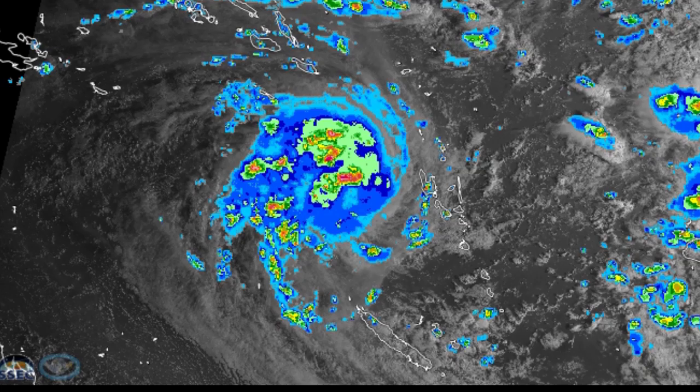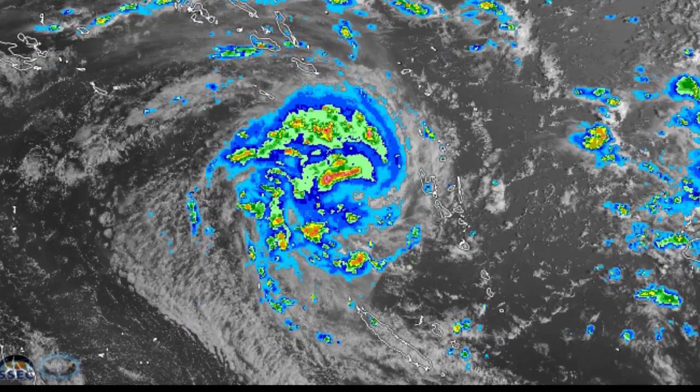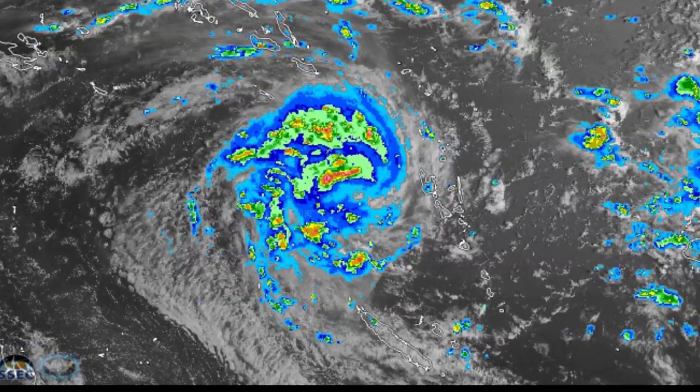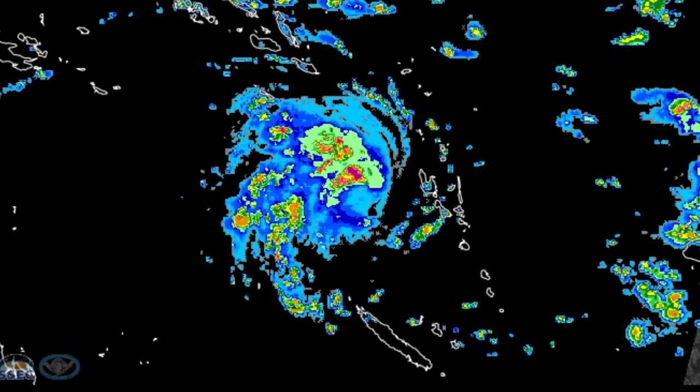Here's the satellite presentation — overall looking very good. The system has quite a prominent northern eyewall, and the southern eyewall looks like it will begin to develop shortly.